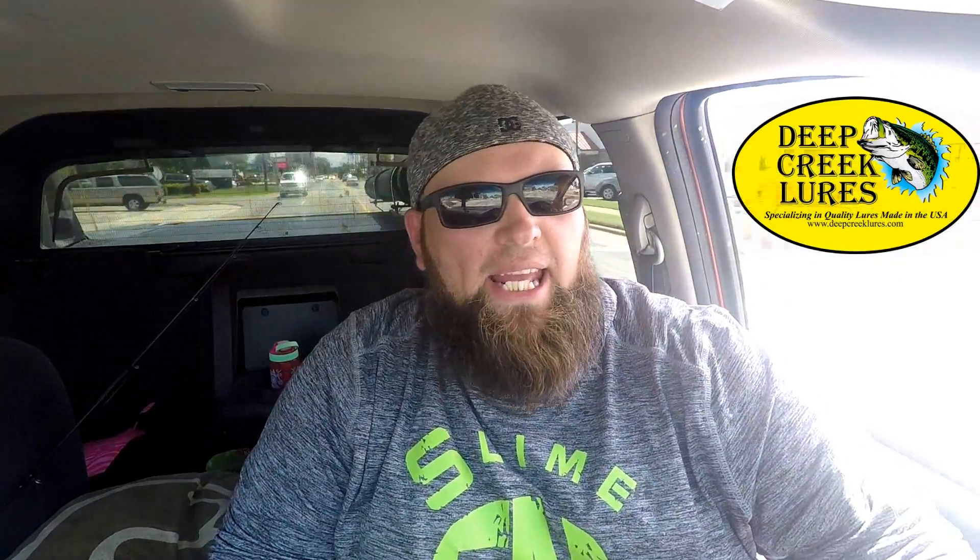What is up guys! Ken and James just left a super awesome local bait place here in Dunn, North Carolina called Deep Creek Lures. They are locally owned, made in the U.S. Go check them out — you can find them on Facebook, you can find them on the web, and they ship all over the U.S.